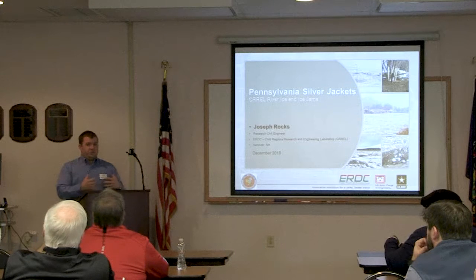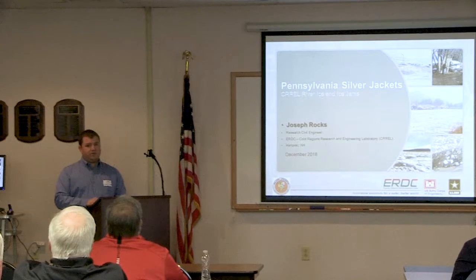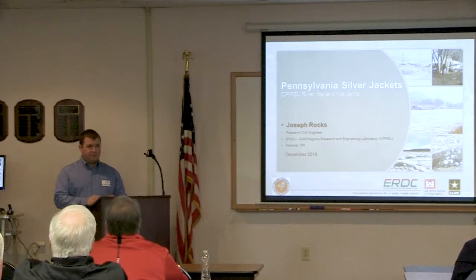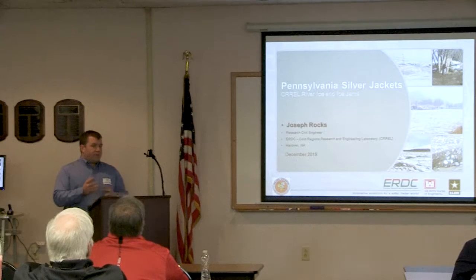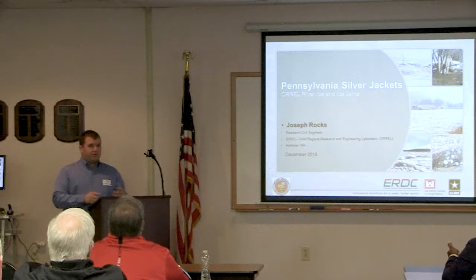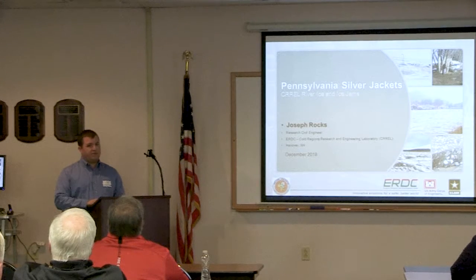CRREL is not just river ice people, like you're going to hear about today. CRREL is part of one of the seven labs across the U.S. that comprise ERDC, the Engineering Research and Development Center. All the different labs hit on every single possible engineering topic you can think of - we're just the research and development arm for the Army Corps. There are four main physical locations around the country, plus field offices, ranging from Vicksburg, Mississippi as headquarters to offices in Alaska.